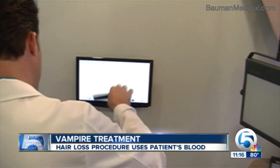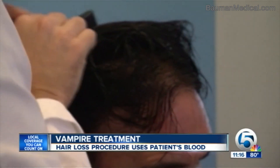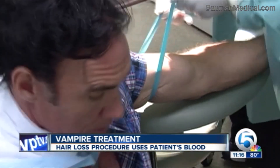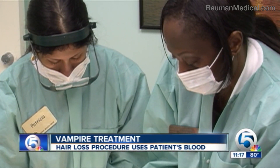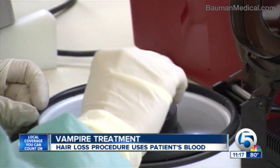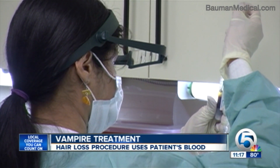Dr. Alan Jay Bauman says the procedure has been around for decades in the science of healing wounds and injuries, but it's relatively new to the cosmetic world. 'Vampire therapy really comes from platelet-rich plasma.' With platelet-rich plasma, or PRP, Marciano's own blood is drawn, put into a centrifuge, and platelets are extracted. 'The platelets contain really powerful growth factors — these proteins which influence cellular metabolism and activity.'